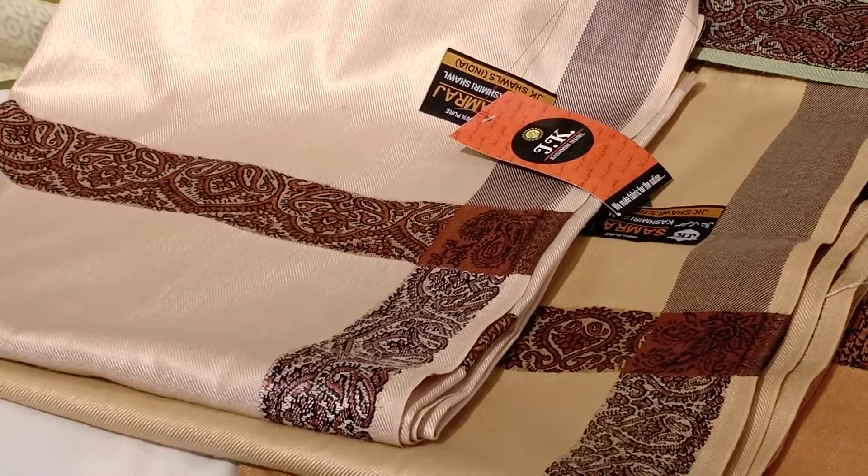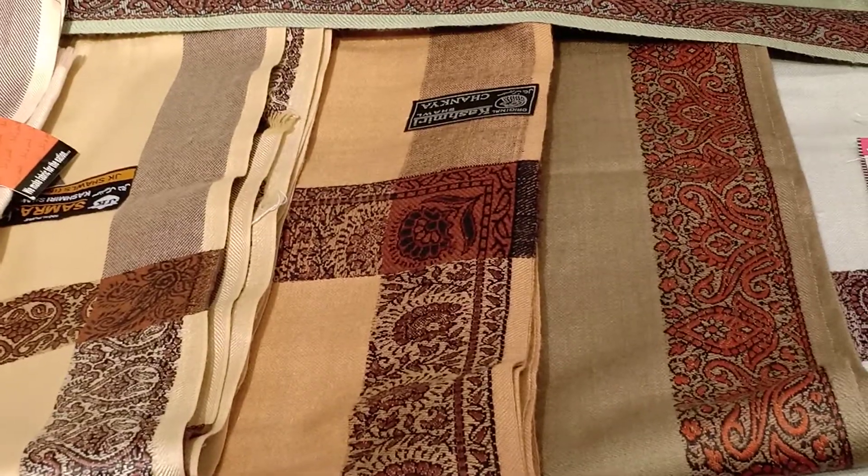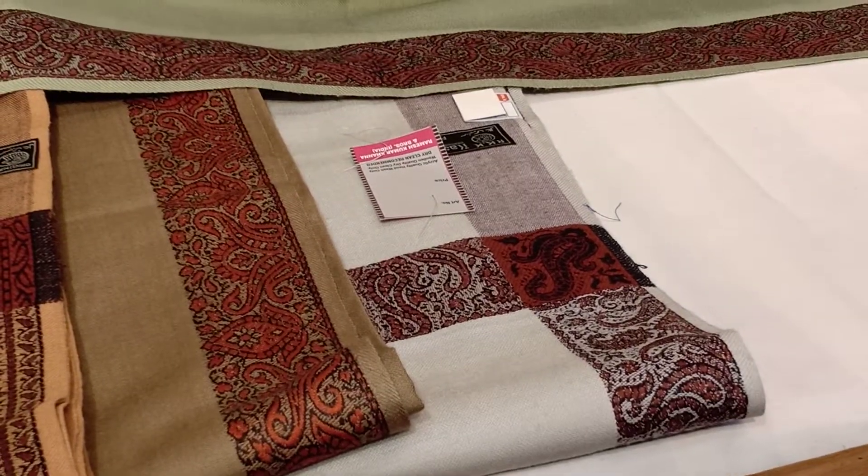This is a peachy color, a nude color. This is a golden color. This is a copper color. This is a brown color. This is a light color.